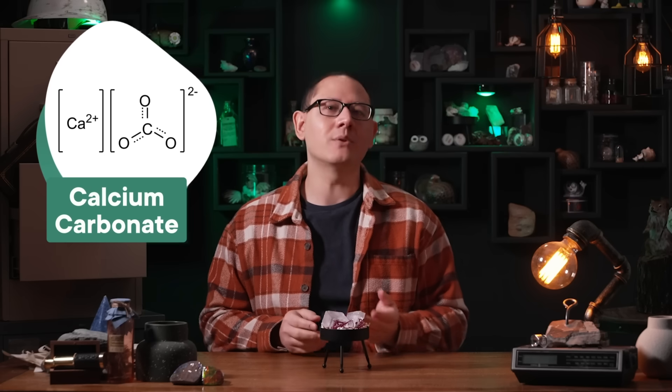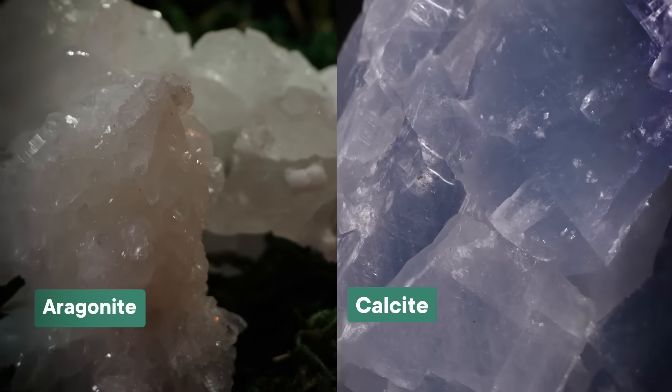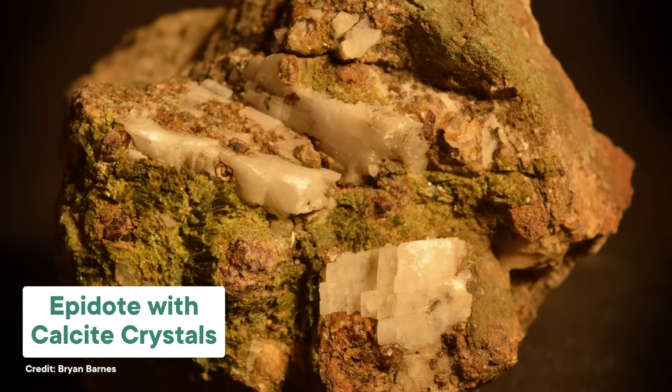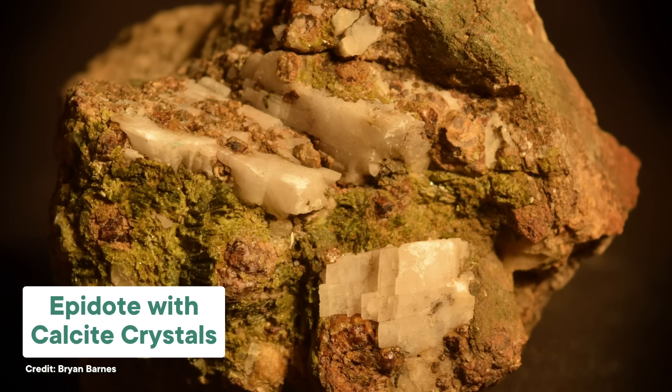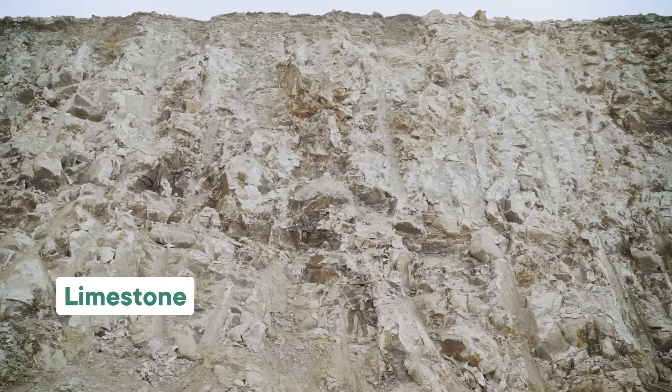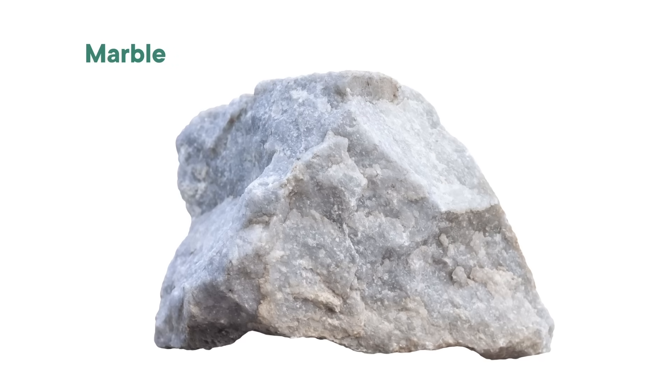Iceland Spar might seem mystical, but it's made of a fairly common mineral called calcite, otherwise known as calcium carbonate. Our Rocksbox subscribers will know all about calcium carbonate from our video on aragonite. Aragonite and calcite are both polymorphs of calcium carbonate, meaning they have the same chemical formula but with slightly different crystal structures. In general, calcite is the more stable of the two, and it's the most common form you'll find on the Earth's surface. You can find calcite pretty much anywhere — it's the major component of limestone rocks, which makes up about a quarter of all the sedimentary rocks on Earth. Metamorphic rocks cooked from these calcite-rich limestones make calcite-rich marble, and you can find it deposited in just about any other kind of rock when calcium carbonate-enriched fluids form veins through the crevices.